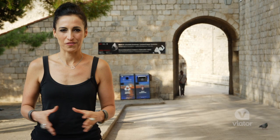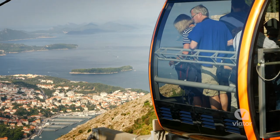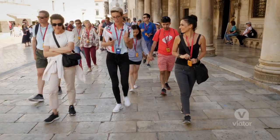They say the best views of Dubrovnik are from the top of Mount Srđ. We're about to take a cable car up to the top and then ride back down for a walking tour of Old Town.